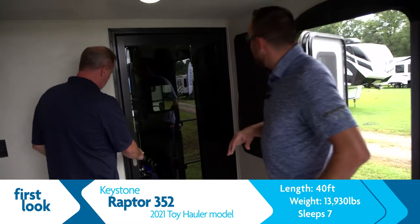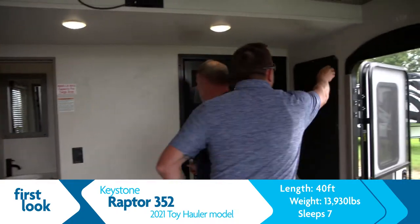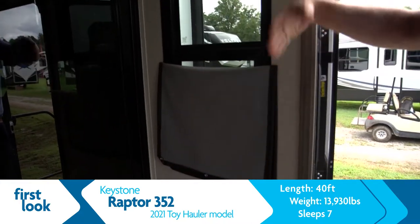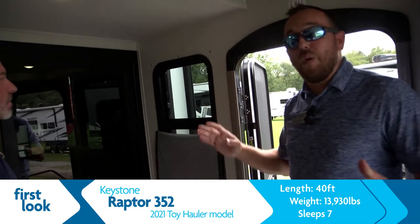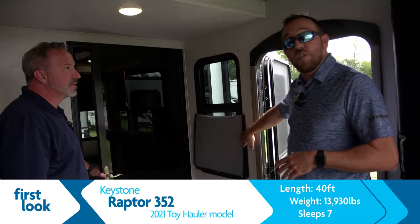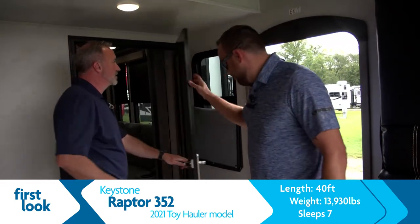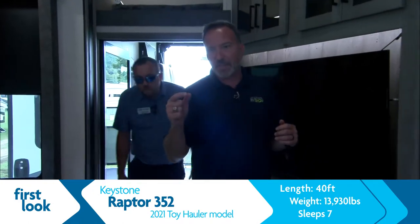One more feature we added in here — let's look from this side. What these allow you to do is obviously have your privacy and shade. But what you don't have to worry about is your toy hitting blinds back here and knocking them off the wall. That's why we do these button-up blinds. That's what I like — Keystone thinks about a lot of things, and it's those little things that are going to make the experience even better.